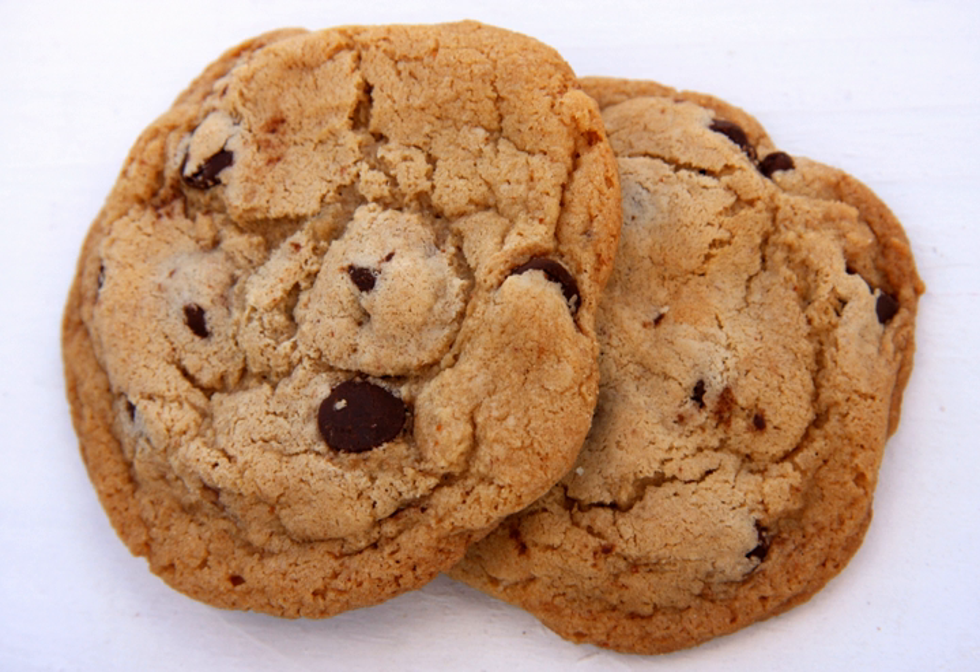Thus began the nationwide craze for the chocolate chip cookie. The recipe for chocolate chip cookies was brought to the UK in 1956, with Maryland Cookies one of the UK's best-selling chocolate chip cookies.